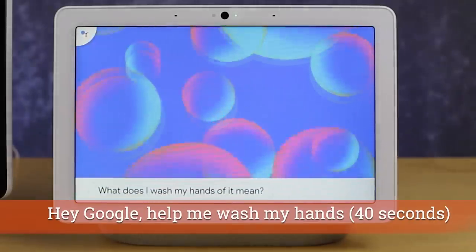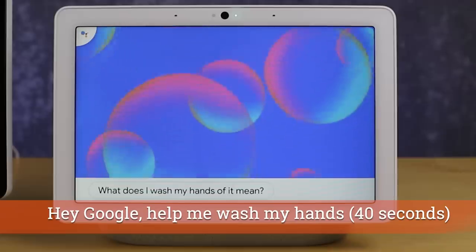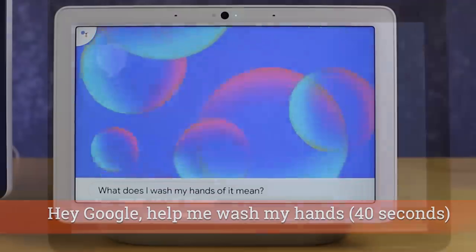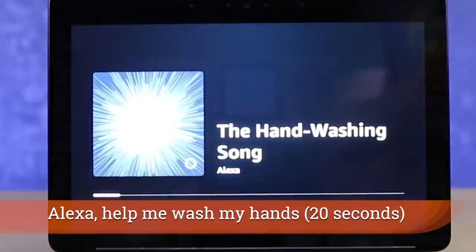You can also say 'Help me wash my hands' and the assistant will guide you through a 40-second hand-washing routine with a fun, encouraging prompt — a simple but effective feature right now.